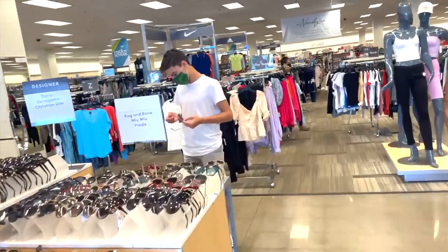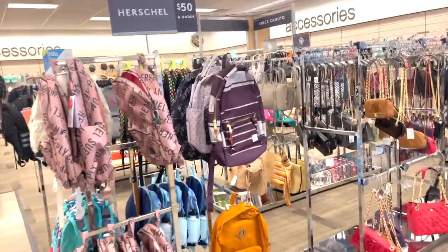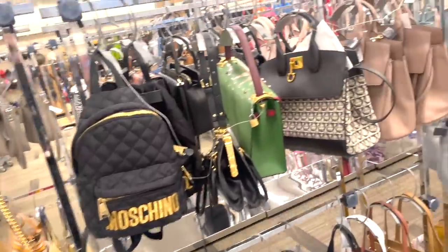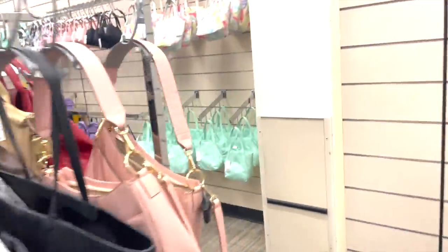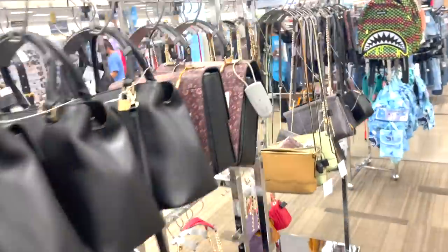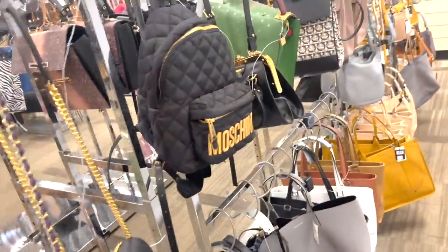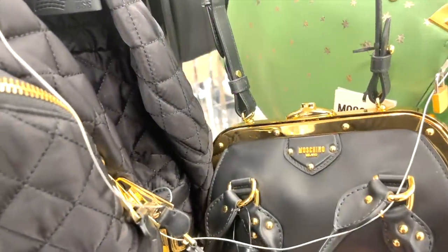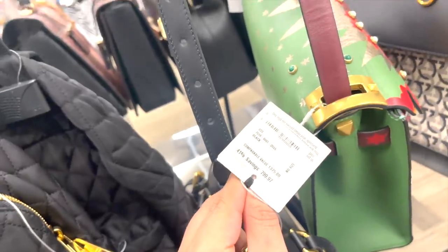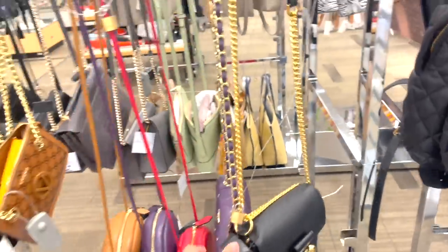We are at Nordstrom's Rack today. I got a couple messages that even more Shane Dawson Jeffree Star Makeup was here, so we're going to check it out. Last time we came to this location they didn't have it, but I did find it at another location. You know, let's stop and look at the bags real quick. They got some Valentino bags, Moschino — no way — the Moschino Milano collection. Oh my gosh, this bag is going to be $800, 41% off. And is this Alexander McQueen? Yep, Alexander McQueen.